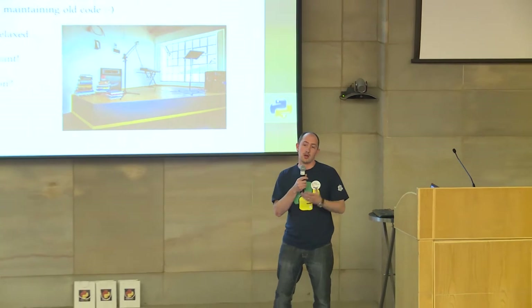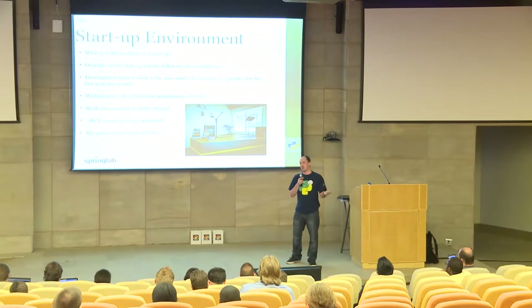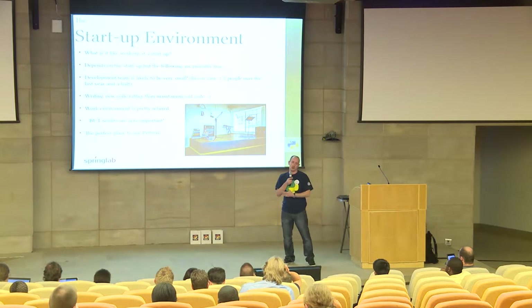So I'm going to move on to the startup environment. What is it like working at a startup? I think you can't really place a hard, fast thing on what it's like. It's going to vary from startup to startup based on the personalities involved, the size of the startup, and what kind of timeframe you're looking at to get something done successfully or fail. I'm sure you've all heard the statistic that most startups do fail.